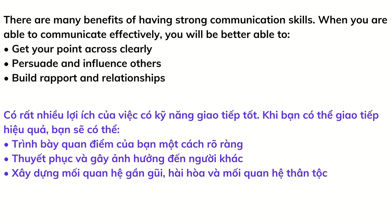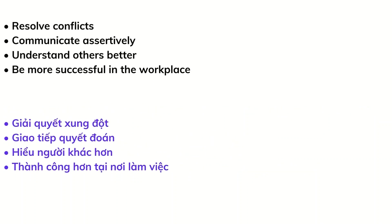There are many benefits of having strong communication skills. When you are able to communicate effectively, you will be better able to get your point across clearly, persuade and influence others, build rapport and relationships, resolve conflicts, communicate assertively, understand others better, and be more successful in the workplace.